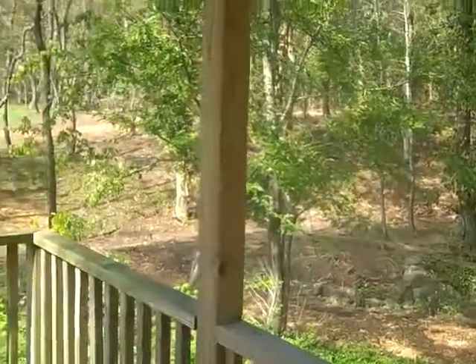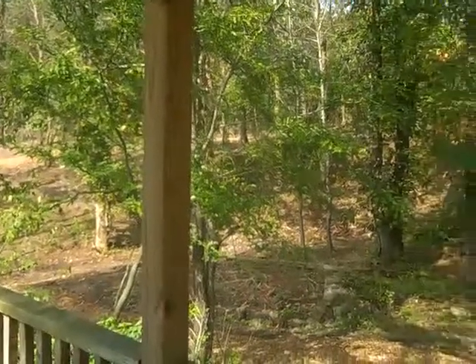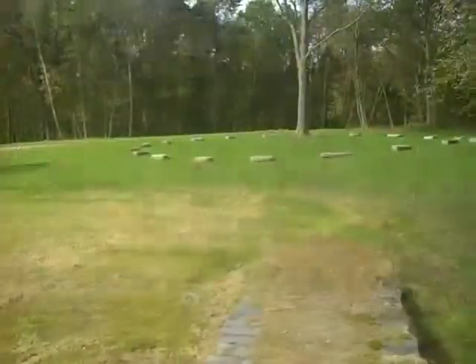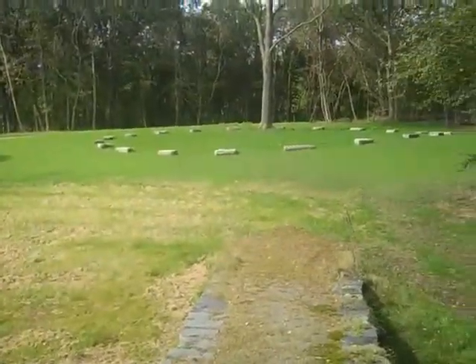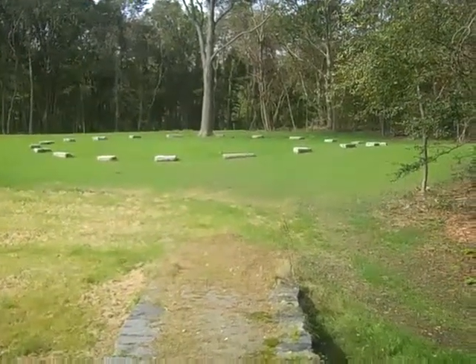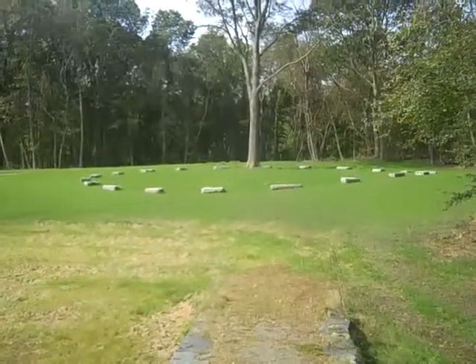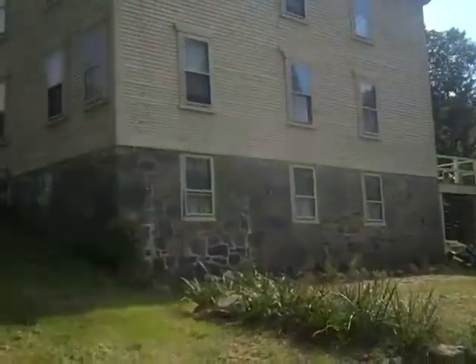Yep, and it goes all the way that way and loops around. Pretty interesting. The granite blocks you see represent where the carousel was. This property was an amusement park.